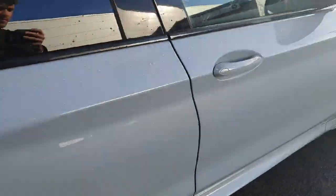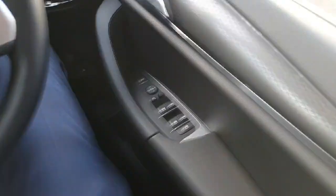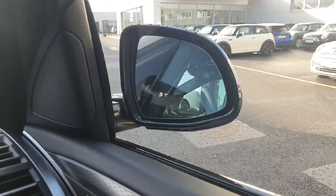That carbon-style trim runs across all the doors as well. Moving on to the front, over here on our right we have our window switches and a button for the fully electric mirrors which fold in and out.